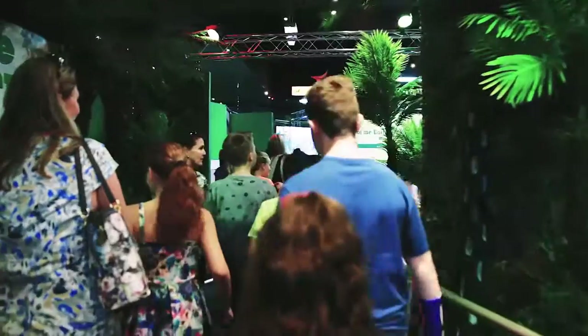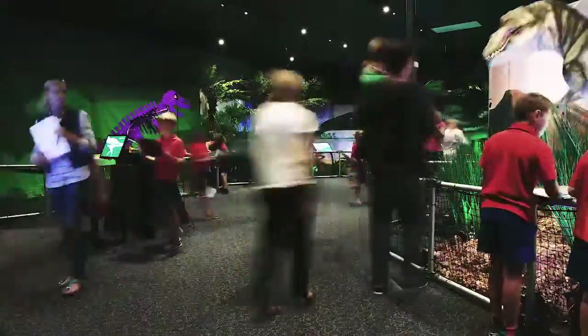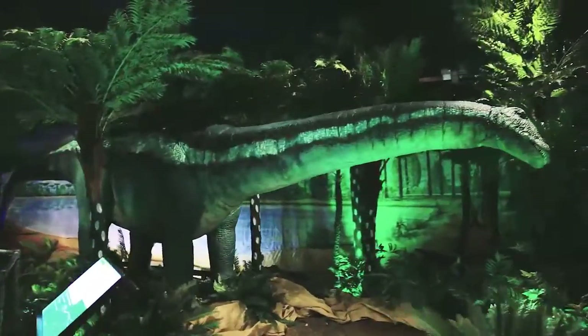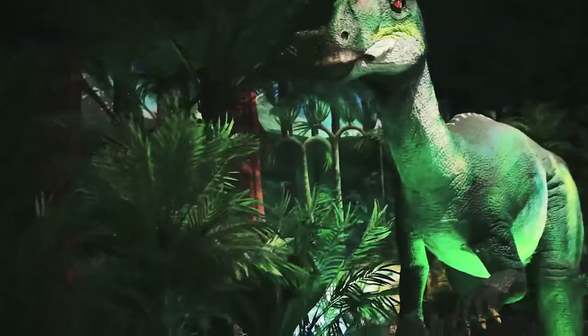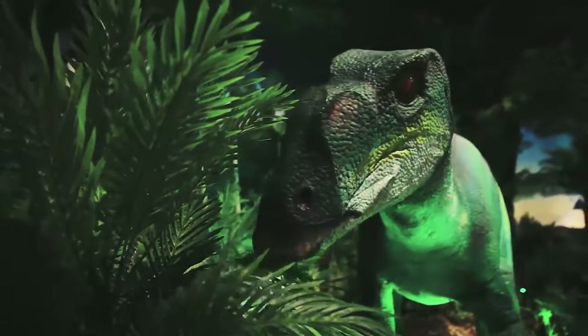Step back in time to when dinosaurs reigned supreme, using concepts of paleontology and forensics to learn how dinosaurs lived at Explorosaurus. Meet moving and roaring animatronic versions of some of the world's most famous dinosaurs, including Tyrannosaurus rex, the king of the Cretaceous period, and Mutaburosaurus, one of the most complete dinosaur skeleton specimens ever found in Australia.